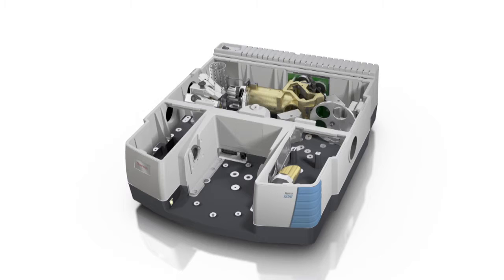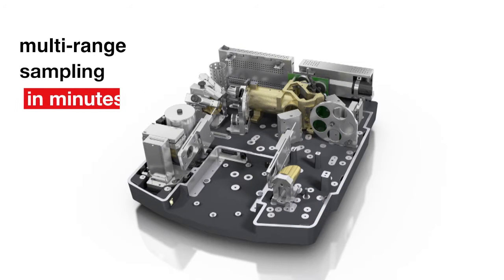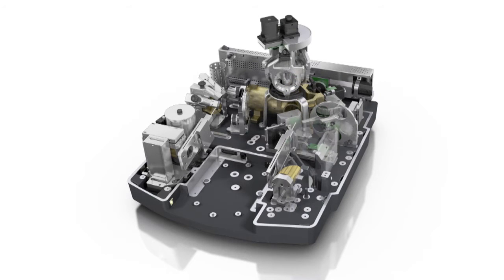The ABX automated beam splitter exchanger provides multi-range sampling in minutes. Press the appropriate touchpoint for ATR, Raman, NIR sphere, or fiber optics, and the Nicolet iS50 does all the work.